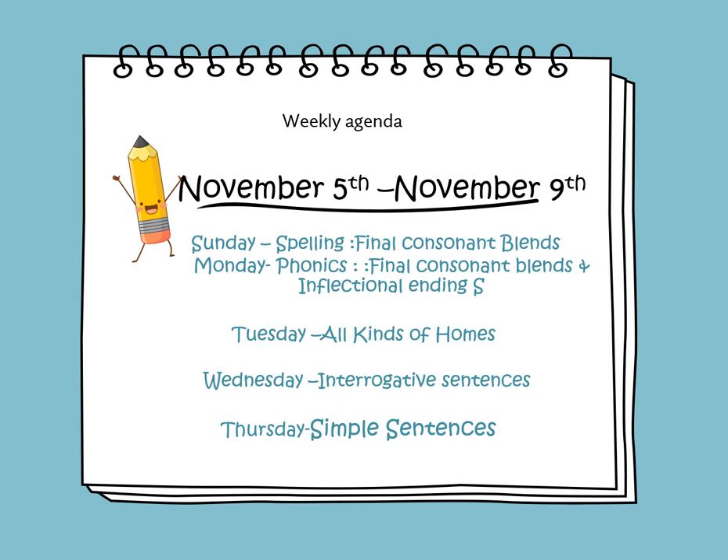On Monday, we will continue learning about the final consonant blends and inflectional ending S. On Tuesday, we will continue reading the informational text, All Kinds of Homes, and we will answer the comprehension questions.